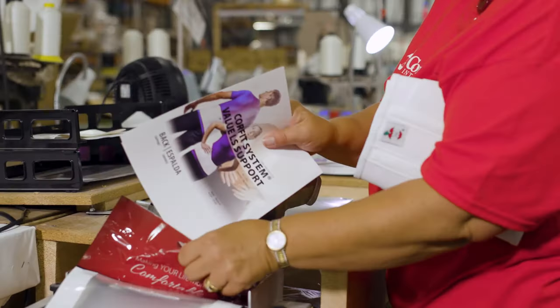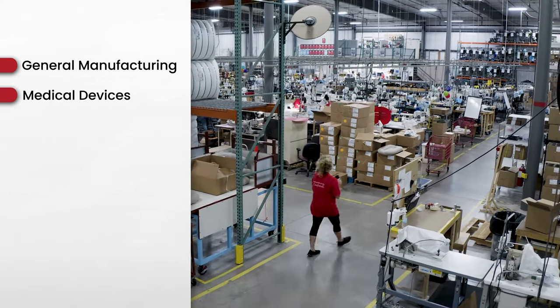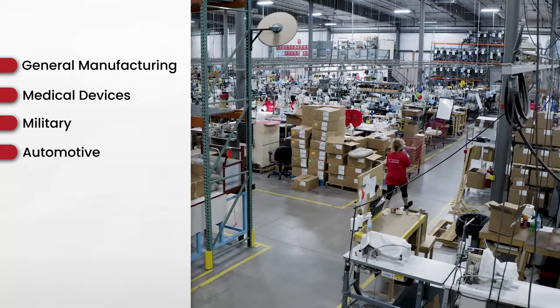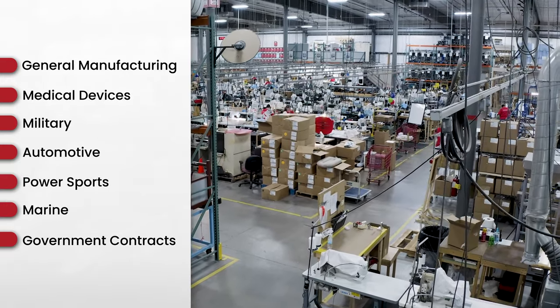We provide cut and sew services for many markets, including general manufacturing, medical devices, military, automotive, power sports, marine, and government contracts such as GSA.